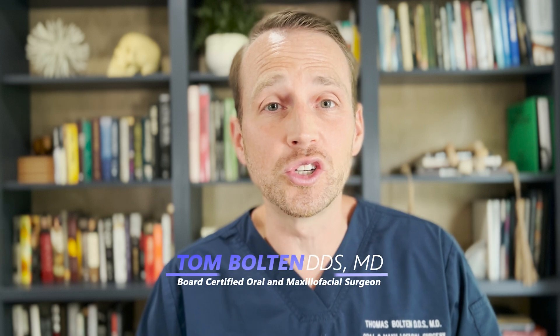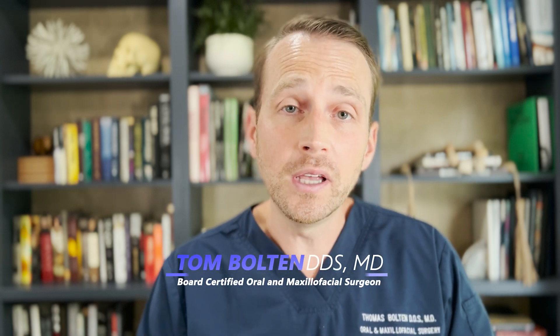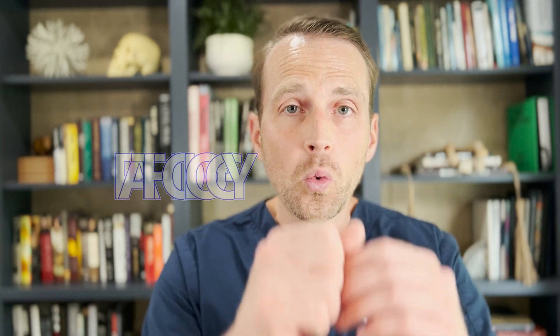Welcome to The Open Reduction, the show about everything oral and maxillofacial surgery. I'm your host, Dr. Tom Bolton, and today we're going to be talking about pathology.